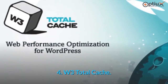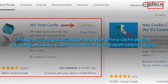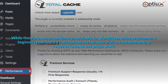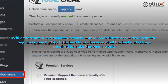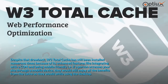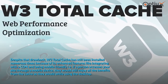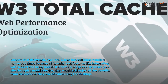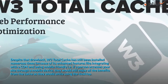4. W3 Total Cache. Featured in almost all lists for best WordPress cache plugins, W3 Total Cache is another free and open source plugin. While there are numerous features available, beginners may find it a little hard to use because of all the backend settings required. Despite that drawback, W3 Total Cache has still been installed numerous times because of its enhanced features like integrating with a CDN and being mobile-friendly — meaning if a person accesses your site through a mobile device, they would still enjoy all the benefits from the cache as they would on desktop.